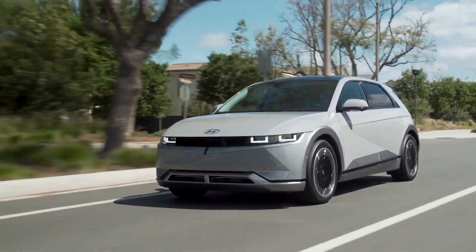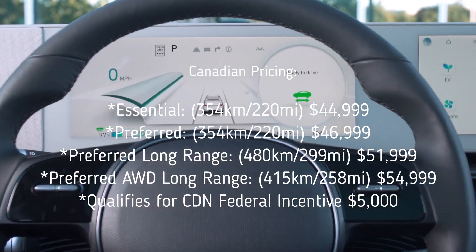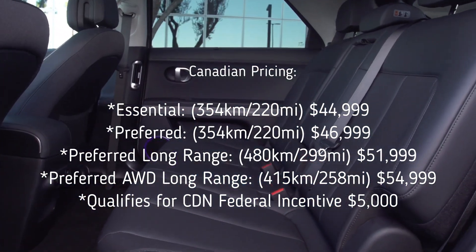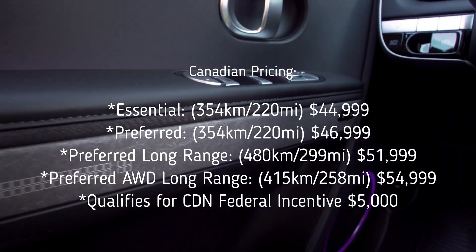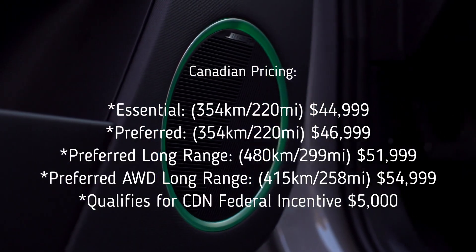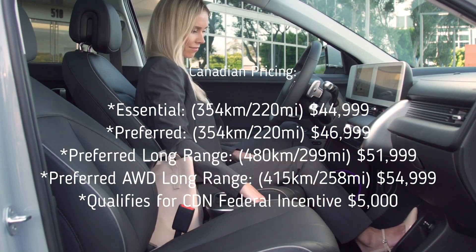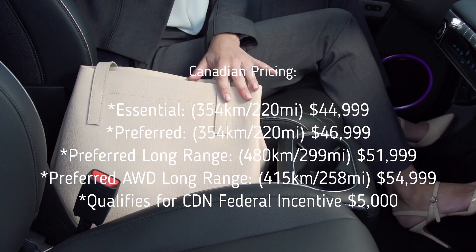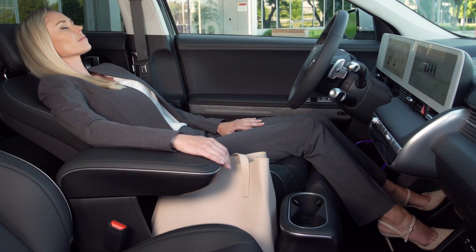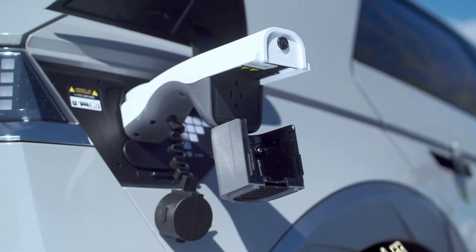The pricing released is as follows: the Essential model with about 354 km of range starts at $44,999 MSRP. The Preferred with the same range is $46,999. The Preferred Long Range offers 480 km at $51,999, and the Preferred AWD Long Range provides about 415 km for $54,999 MSRP. All ranges are estimated for North America; EPA figures haven't been fully confirmed yet but should be close to Hyundai's estimates.